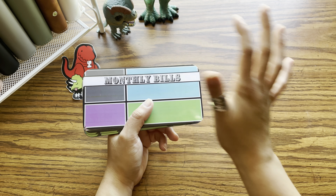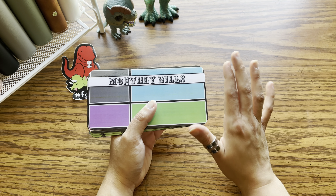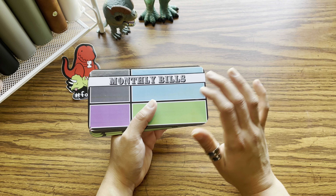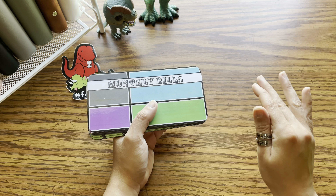Don't jump into a massive amount of categories all at once because you will just overwhelm yourself, burn yourself out, and you won't continue your budgeting. So we want to work on something that is for the long term.